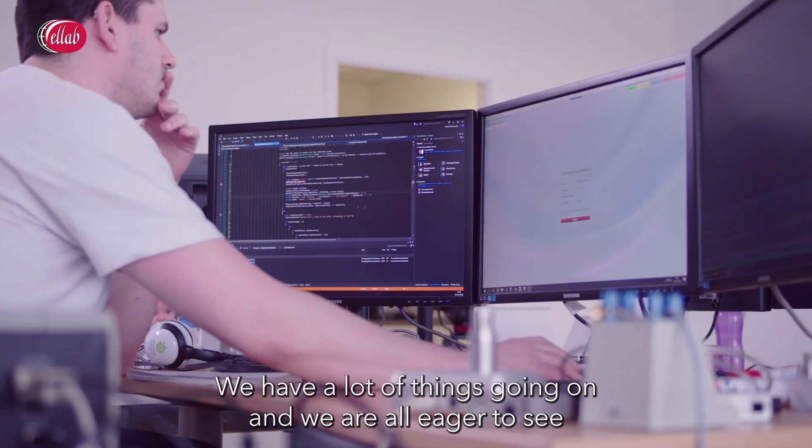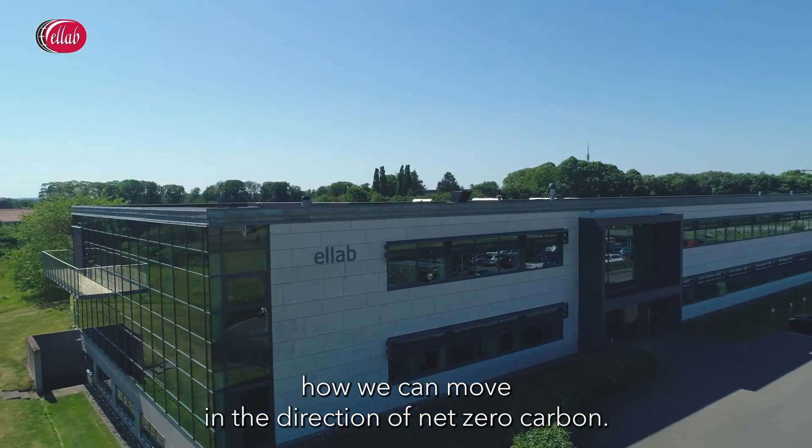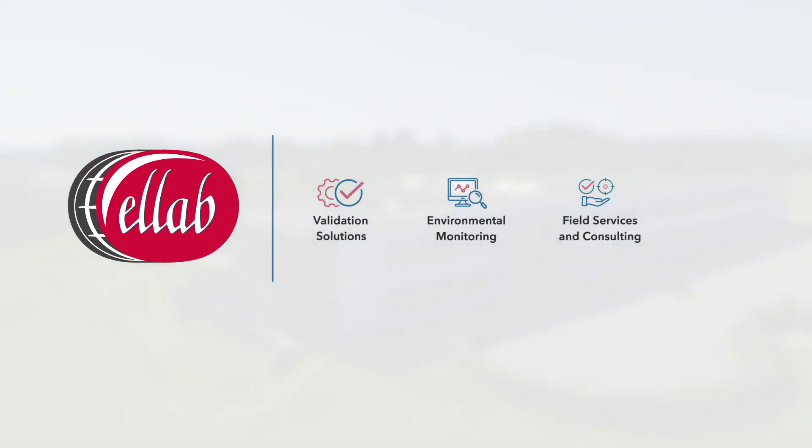We have a lot of things going on, and we are all eager to see how we can move in the direction of net zero carbon. We are looking at all the resources on our website.